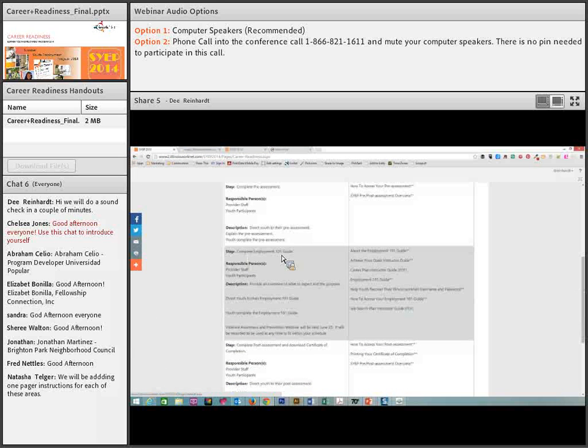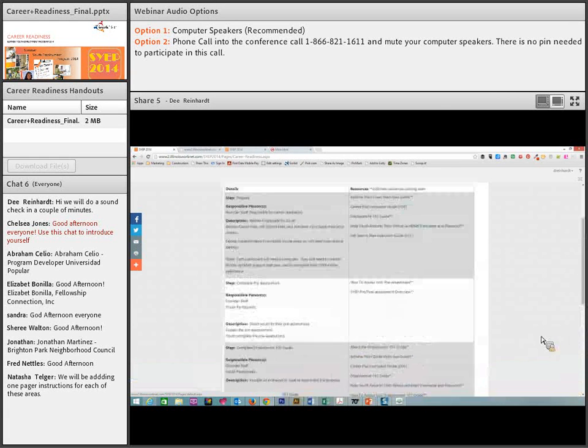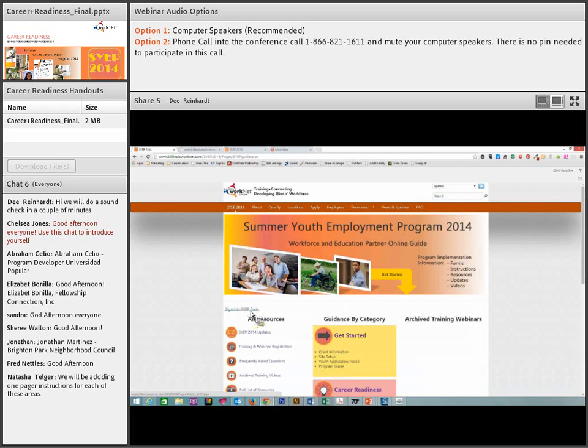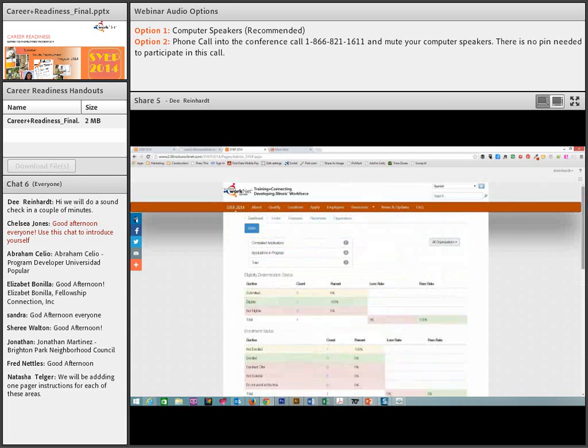Under the Employment 101 guide, we have an instructor guide that is coming, the career plan instructor guide, help for youth recovering their username and password, and completing the post-assessment and downloading the certificate of completion. On our guide, you sign in to your SYEP tools at the top of the screen. Once you're in the tools, you will see on your dashboard information about youth, employers, placements, and organizations. We'll also have a tab for reports and payroll upload — those are not quite ready yet.